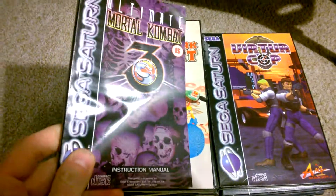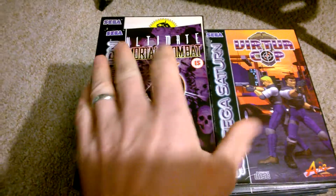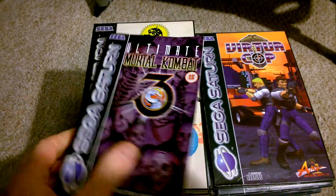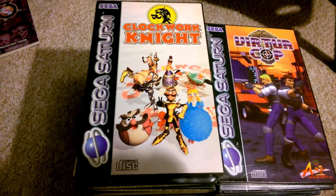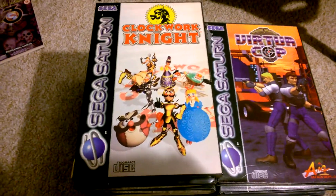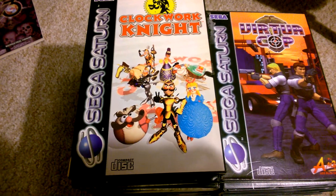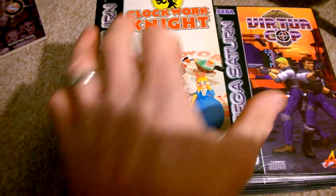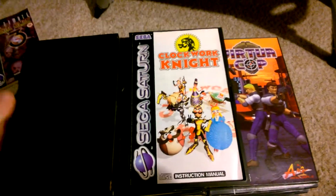First is an instruction manual for Ultimate Mortal Kombat. I almost was missing this one, so that's now complete. That was five pounds. Next is Clockwork Knight, which was £9.99, and these are all complete.